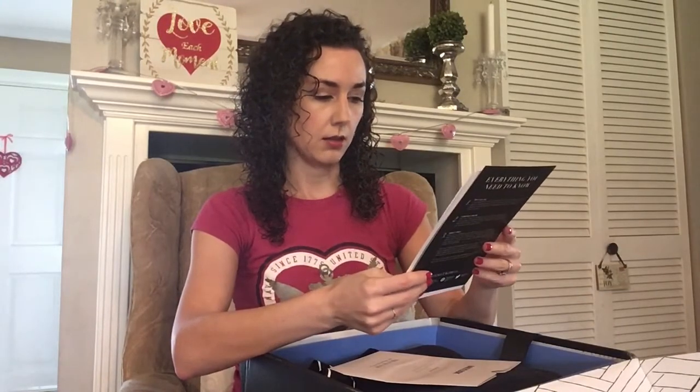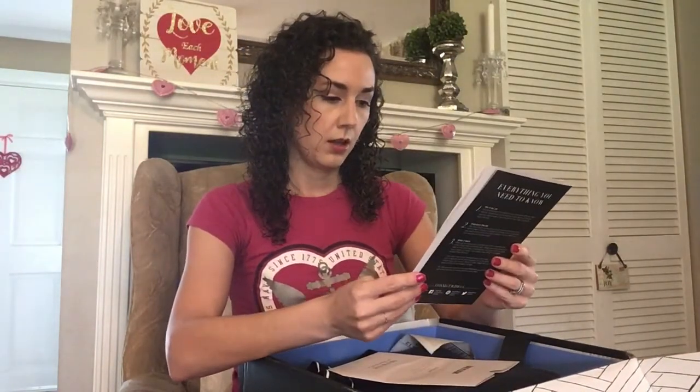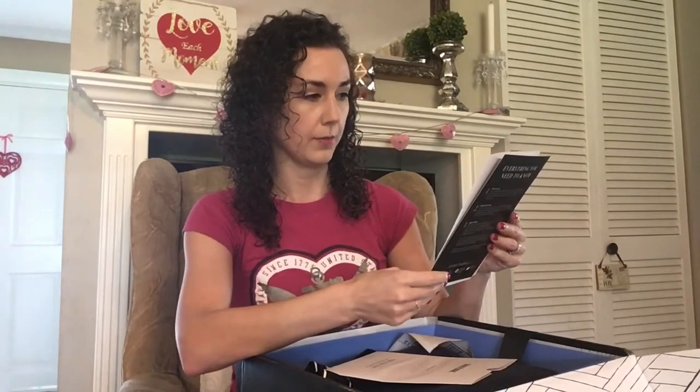There is also a little prepaid return label that goes on the box, and it ships by UPS. There is quite a long note here from Julie, my stylist, so I will read that later.